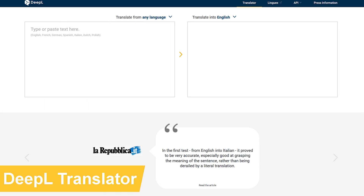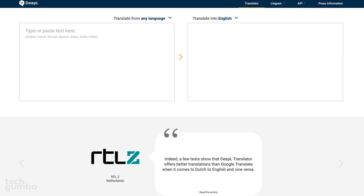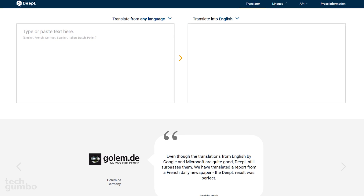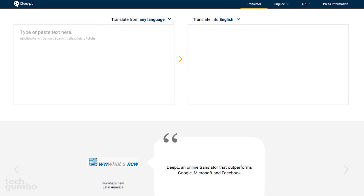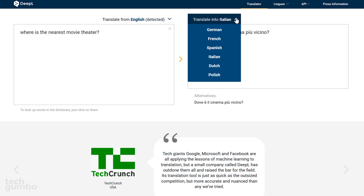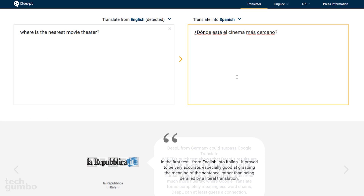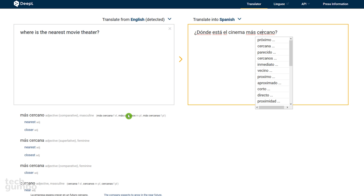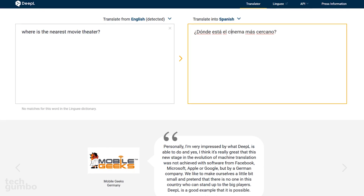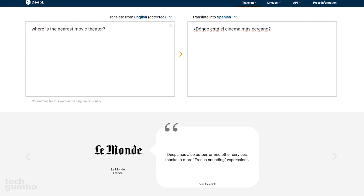DeepL Translator is a freely available translation service that just launched in August of 2017. It's getting a lot of praise for being more accurate and nuanced than Google Translate and Bing Translator. Just like any other translator service, you enter the text on the left and select the language you want it translated to on the right. When clicking on a word, it will give you alternative words to choose from and finish the sentence for you. With the limited languages currently available, I wouldn't recommend it as your default translate service yet, but in time it could prove to be a good replacement.